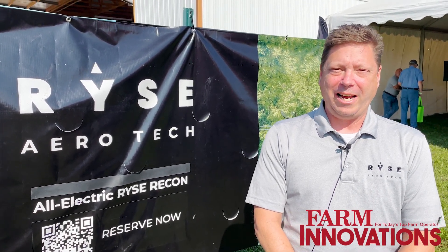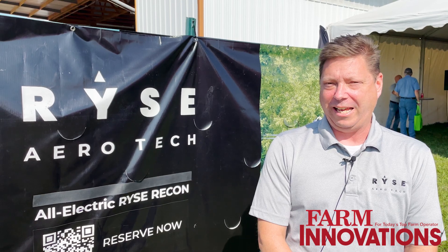I'm Mick Kowitz, CEO of RISE Aerotechnologies. We're located in Cincinnati, Ohio, and the RISE Recon is an ultralight aircraft. It's designed to fly under Part 103 with the FAA, which means you don't need a pilot's license to fly it.